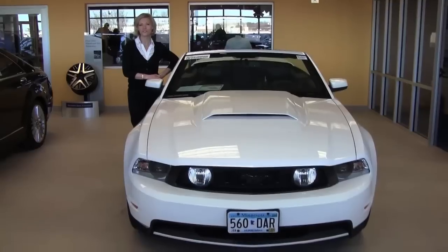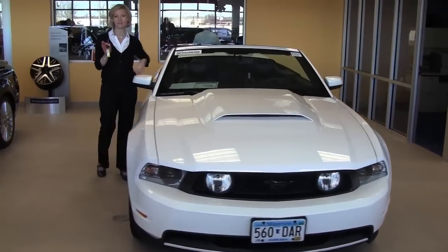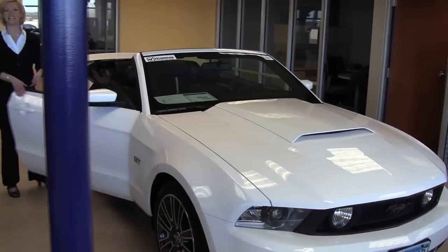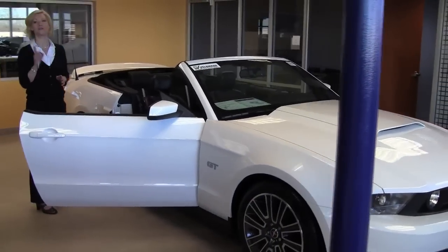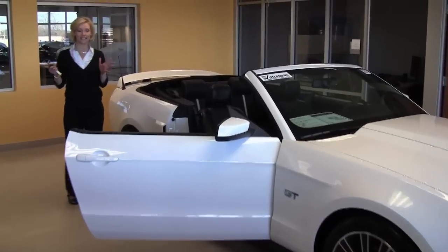Hello there. This is Erin coming to you from the show floor here at Feldman Imports, Bloomington, Minnesota. This is something very special, my friends. This is a 2010 Ford Mustang GT soft top convertible. This is a one owner vehicle. We just took this in on trade last Saturday, just a few days ago.